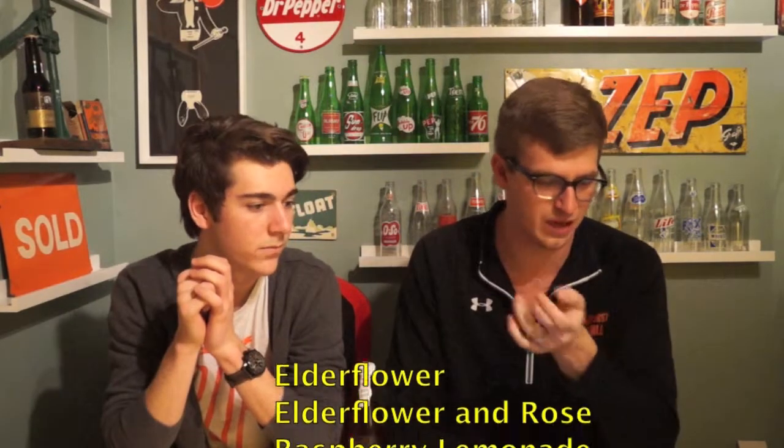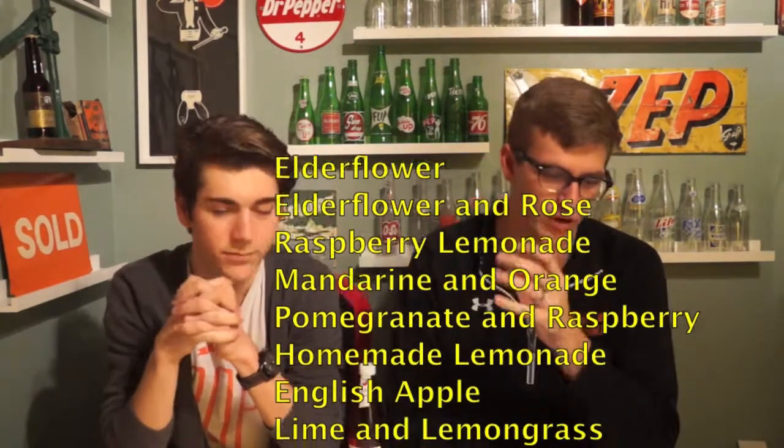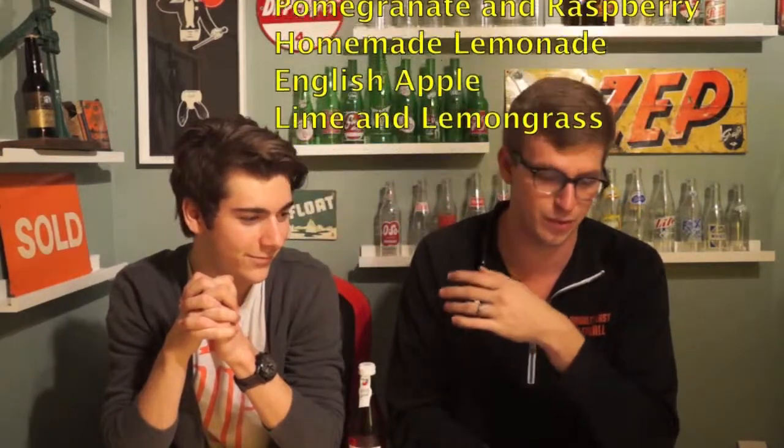That's the reason we're talking about a soda we're not having — because this company makes some of the best soda we've ever had. They have a laundry list of sodas. If I could invest my money knowing each product is good, I would. They have things like elderflower, elderflower and rose, raspberry and lemonade, organic mandarin and orange, pomegranate and raspberry, homemade lemonade, English apple, lime and lemongrass. Like, what? Lemongrass.